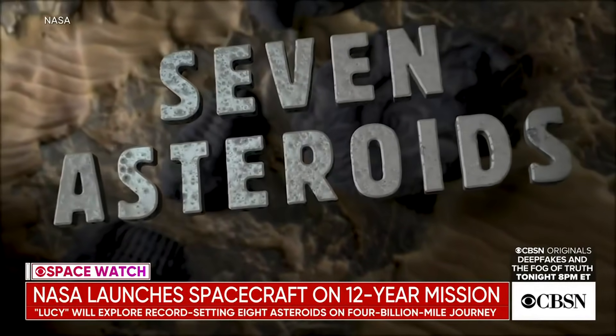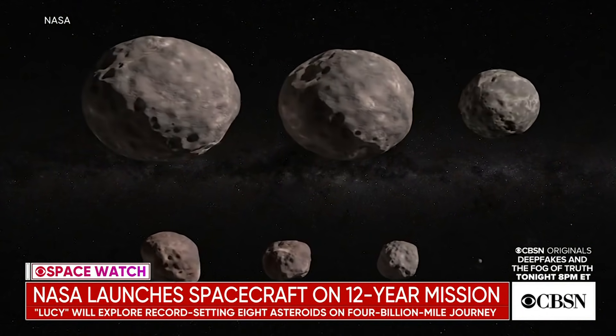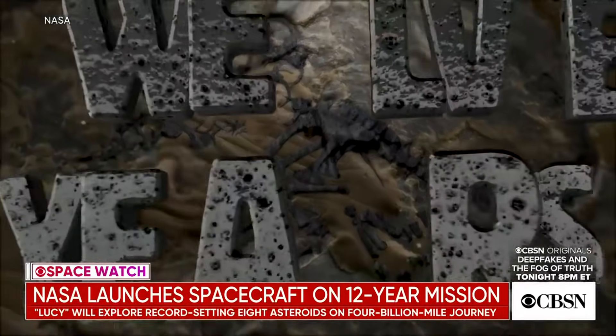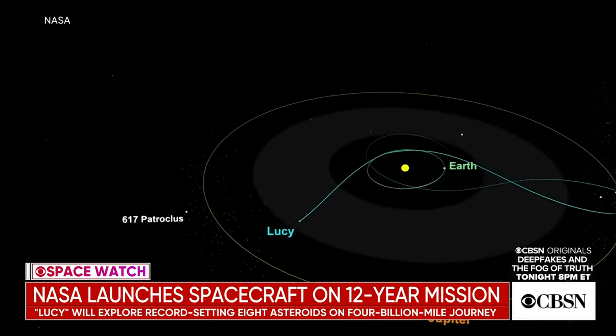So by studying them, they hope to gain some insights into the evolution of the outer planets, what they were made of at the time, and how things have changed in the four and a half billion years since the solar system started forming.